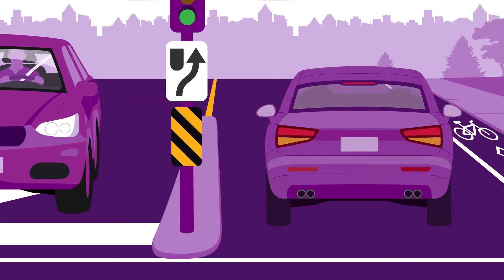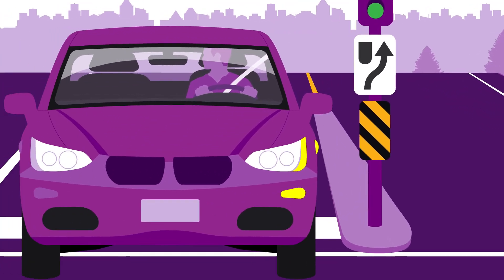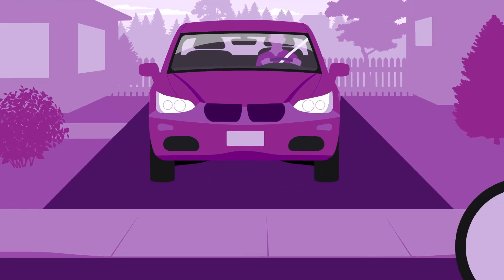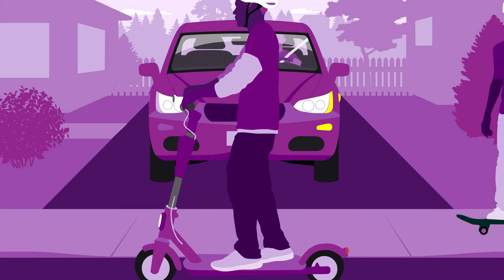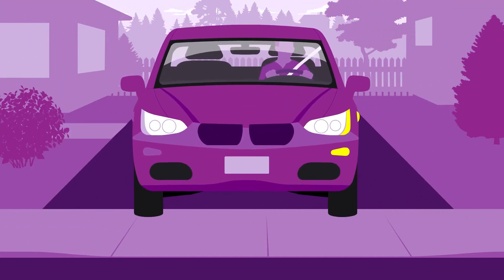When turning left, you must stop and wait for oncoming traffic, including cyclists, before turning. Take extra care when entering or exiting driveways and parking lots to properly respond to the presence of vulnerable road users. In most cases, that means yielding the right-of-way.